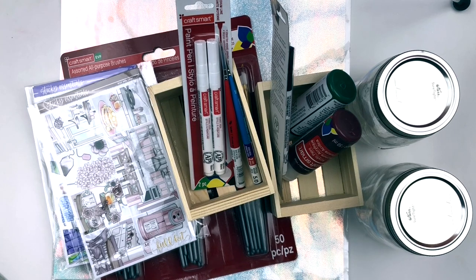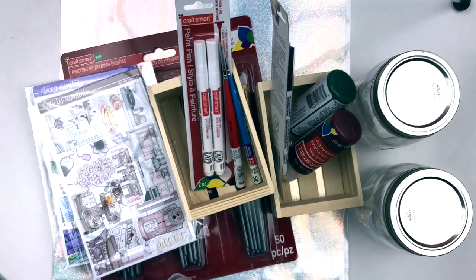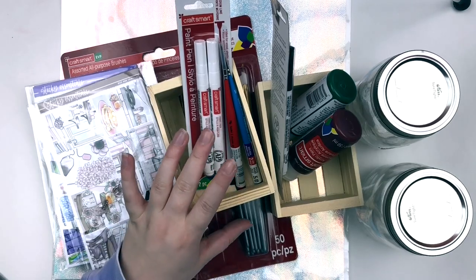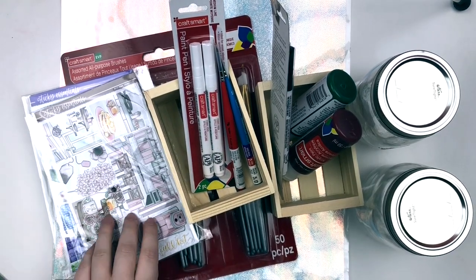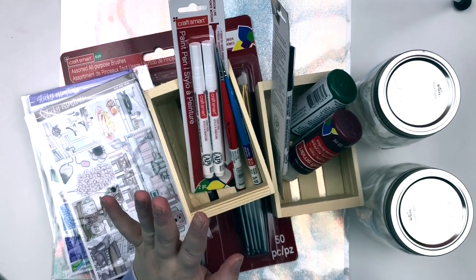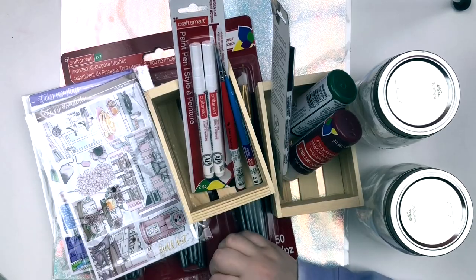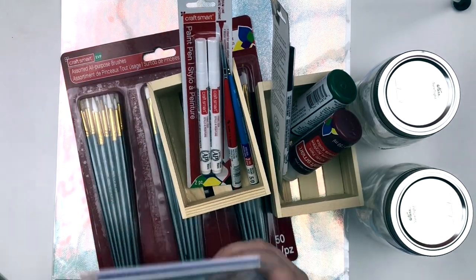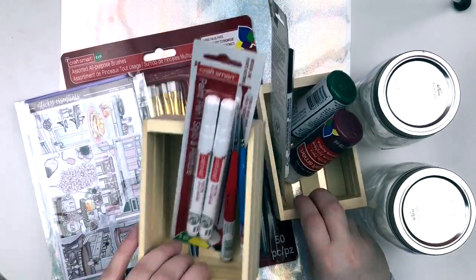Hey everybody, I'm back for a haul clip. I only have two shops — and I do use quotations because, like, Michaels — do we consider that a shop? I have some stuff from Michaels that I got in today, and then I also have an order from Sticky Essentials. The Michaels stuff is not really planner-related whatsoever besides a piece of paper, but I thought I would share it just because I wanted to haul these and I thought it would add something to it.